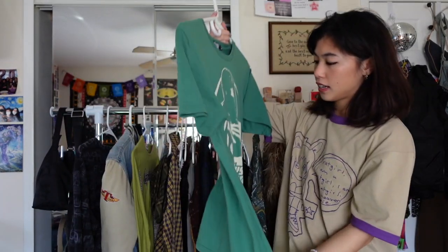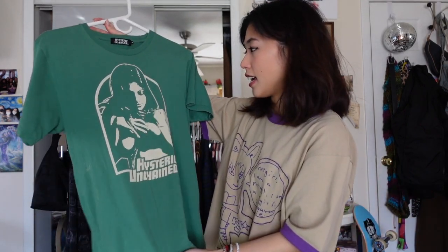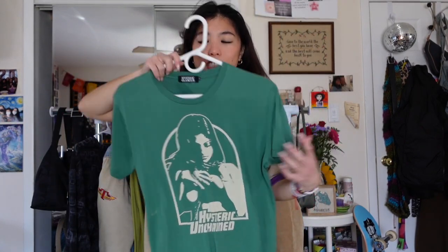This is a Hysteric Glamour t-shirt — Hysteric Glamour quickly became one of my favorite brands because I love the sexy lady designs on it. At the beginning of quarantine I found out about them and was obsessed. This was the very first Hysteric Glamour piece I ever bought — I love the fit, it feels like a vintage t-shirt vibe. On the back it says 'Keep Yourself Alive.' It's my most worn piece from them and my favorite, so it's very special.